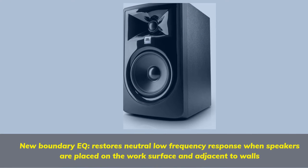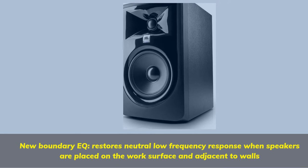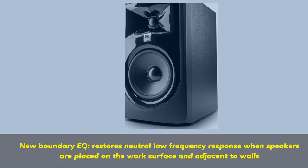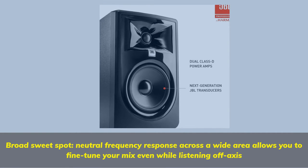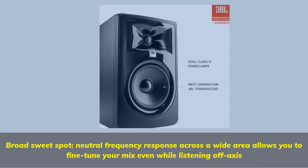New boundary EQ restores neutral low-frequency response when speakers are placed on the work surface and adjacent to walls. Broad sweet spot — neutral frequency response across a wide area allows you to fine-tune your mix even while listening off-axis.